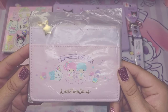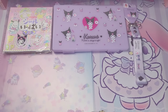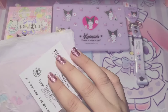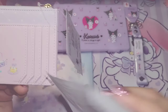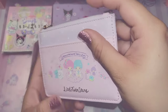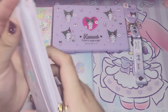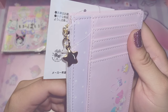The next item I have here today is this Little Twin Stars wallet. As you can see, it has one big pocket on this side and another really cute tag. On this side it has one big horizontal pocket and four vertical pockets. I love the gold letters at the bottom and the zipper at the top.